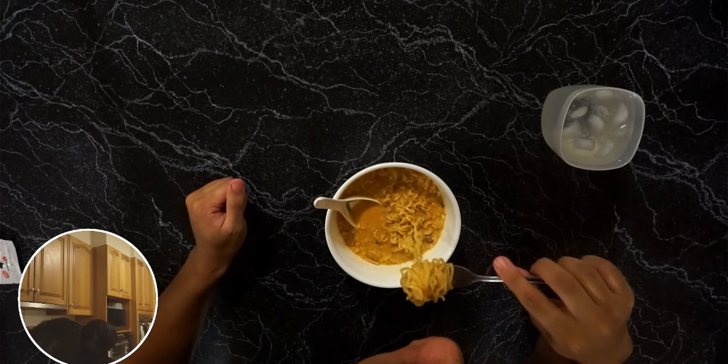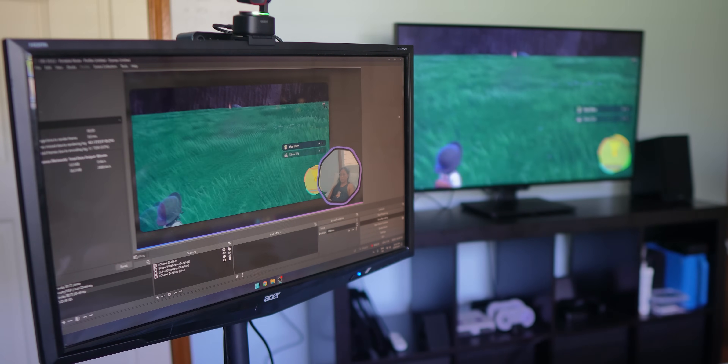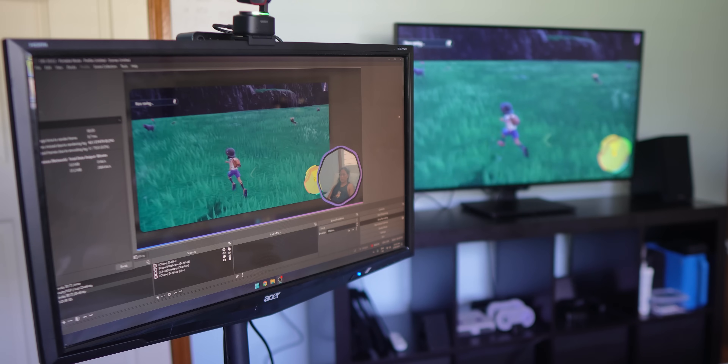This setup also works great if you're a console streamer. Let's say you've got a PS5, a Switch, or an Xbox and you've been streaming directly from your console. But let's say you wanted to stream using some overlays or alerts and do that directly in your lounge room from your couch.